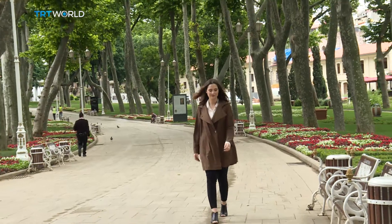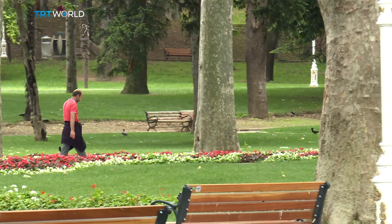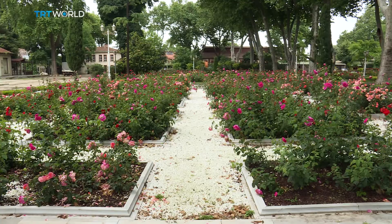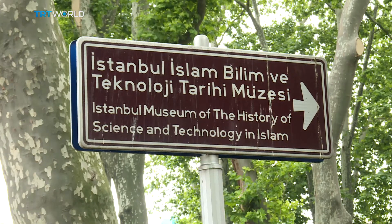Istanbul's Gülhane Park sits on the historic peninsula of the city. It's a popular stop for urbanites who want to relax and enjoy the beautiful nature here. But the park is not all about that — lined with trees dating from the 1800s, it also has several museums.